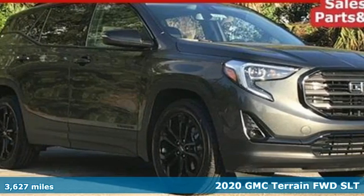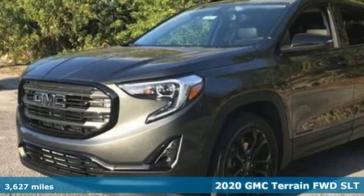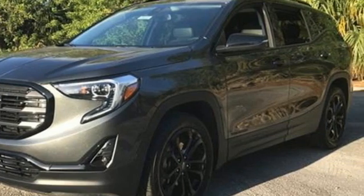Here's a new 2020 GMC Terrain. This terrain needs more than just utility and capability. It's a strikingly designed crossover that bridges the gap between comfort and function.